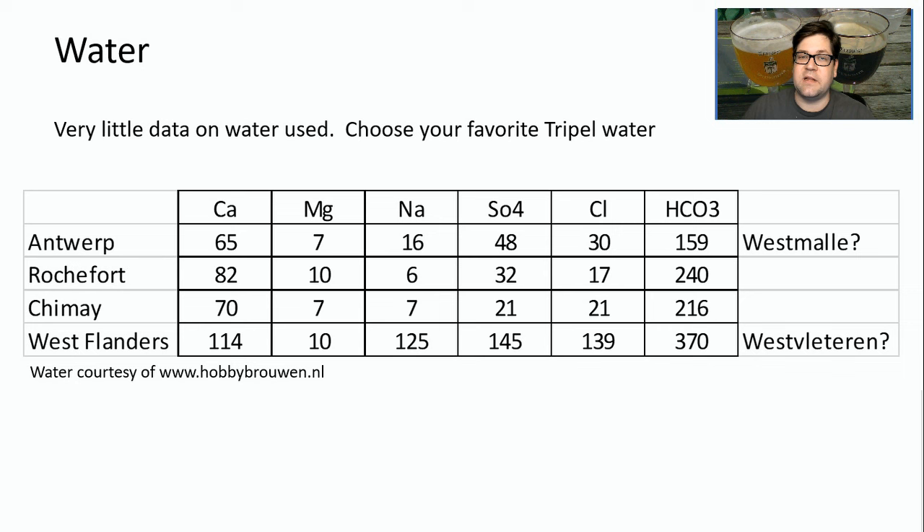On to the water — there's very little data, as only two recipes out of 18 provided their water profiles. From reading on the web and in Brew Like a Monk, it's very obvious that the different Trappist monasteries have very different water profiles. I've shown a few here: Westmalle, Rochefort, Chimay, and Westvleteren — ranging from a pretty soft profile for Westmalle all the way to something quite hard with high minerals for Westvleteren. Really, pick what you like — try the beers, see which flavor you prefer, and tailor your water profile to your recipe.